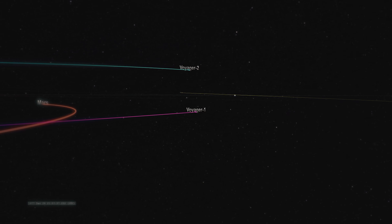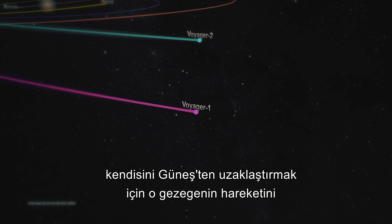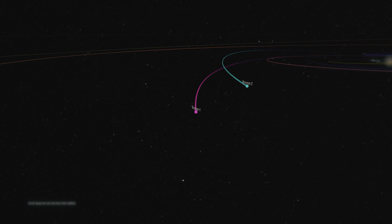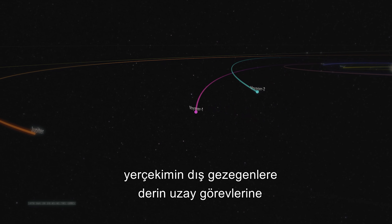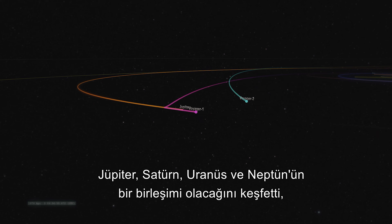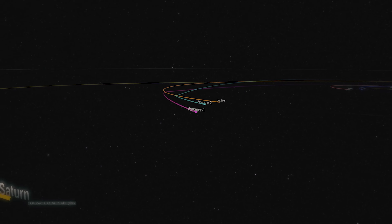While undertaking an internship at NASA's JPL, he convinced them to test his model using their data. The results confirmed his predictions that if it flew close enough to a planet, a spacecraft could utilize that planet's motion to accelerate itself away from the Sun. When Caltech graduate Gary Flandreau was tasked to see if Gravity Assist could aid deep space missions to the outer planets, he discovered there was to be an alignment of Jupiter, Saturn, Uranus and Neptune, an event that occurred only once every 176 years — an opportunity not to be missed.